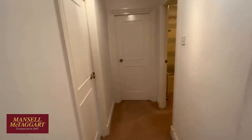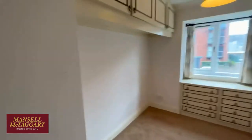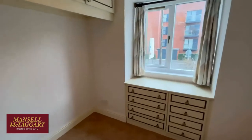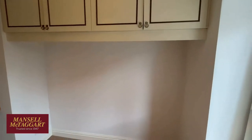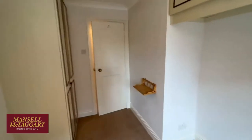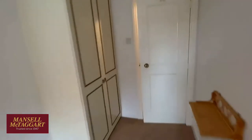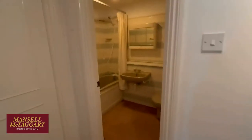Here's the second bedroom — it's very much been used as a dressing room, but it is a small double bedroom or a very generous single. That recess is eating into your main bedroom next door, but if you took that bit into this room it would make it far more user-friendly. Good size second bedroom, again overlooking the front.